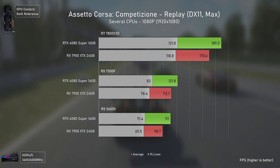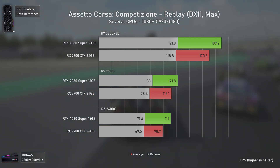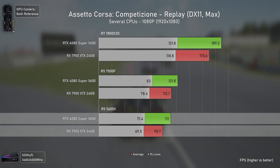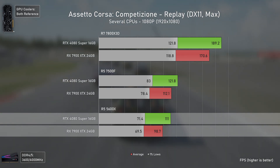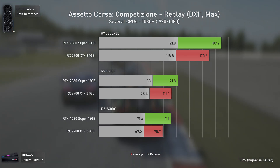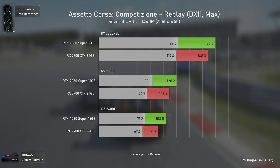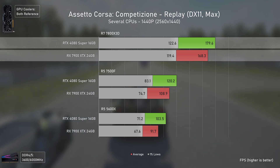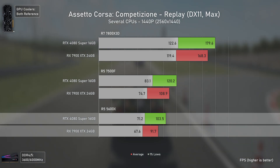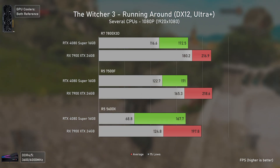Starting benchmarks with a game much more optimized for the Nvidia side, especially since it still uses DX11, with the RTX 4080 Super being faster in all scenarios. Even with the CPU as slow as the 5600X, the RTX 4080 Super is 12% faster. At 1440p, the RTX 4080 Super is 7% faster with the 7800X3D, 10% faster with the 7500F, and 13% faster with the 5600X.